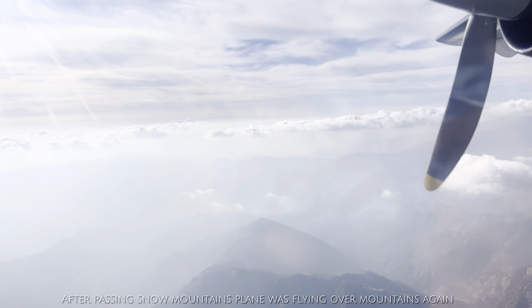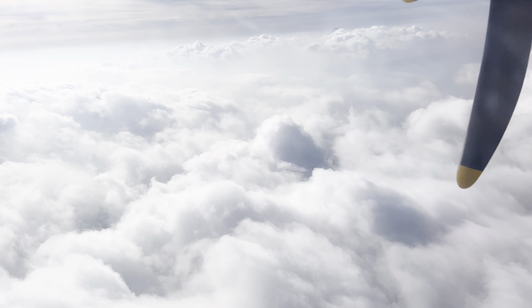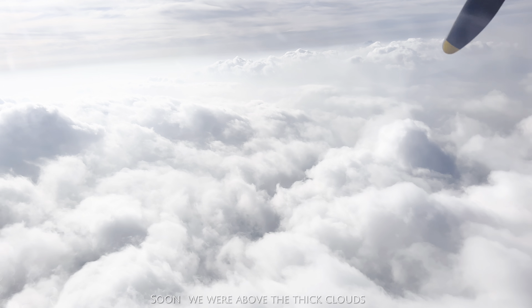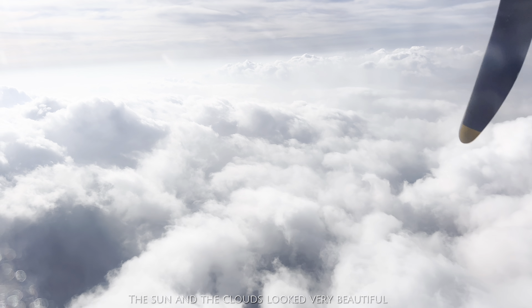After passing through the snowy mountains, the plane was flying over the mountains again. Soon we were above the thick clouds. The sun and the clouds looked very beautiful.